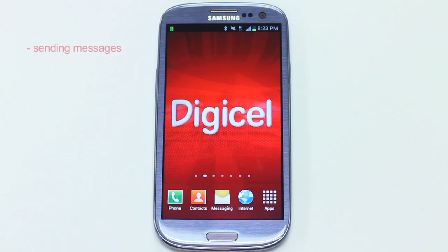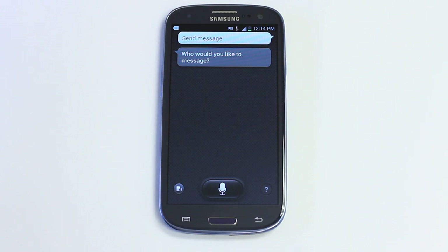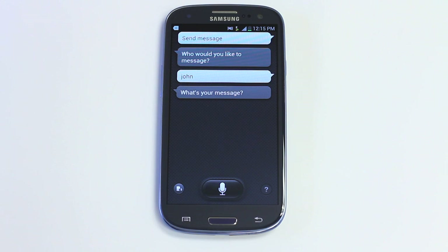Let's try to send an SMS. First, tap the microphone and then say 'send message.' Send message. Who would you like to message? John. What's your message? Hi John.